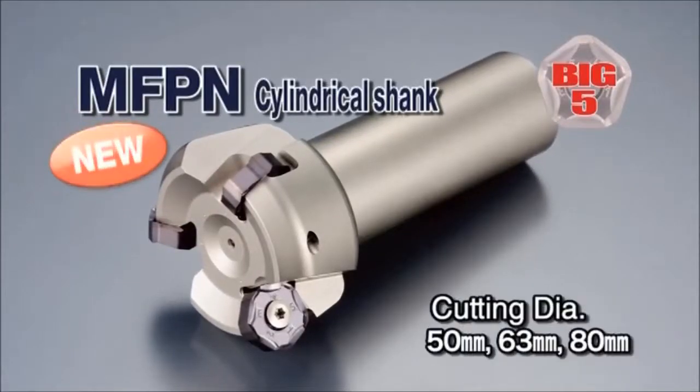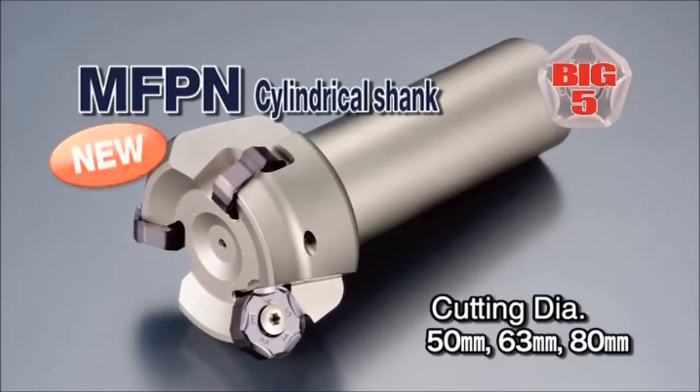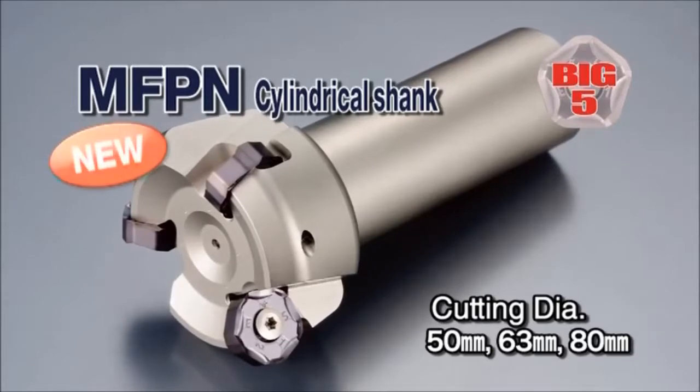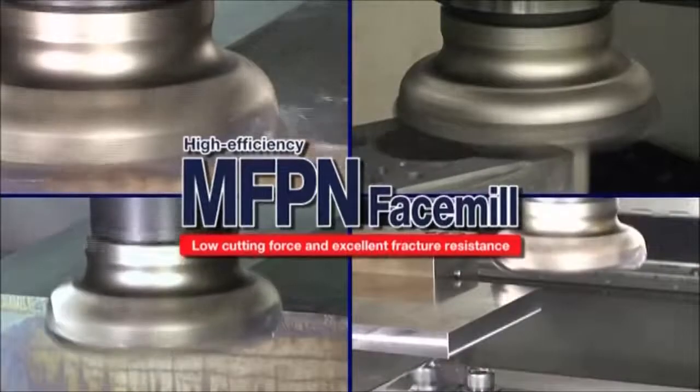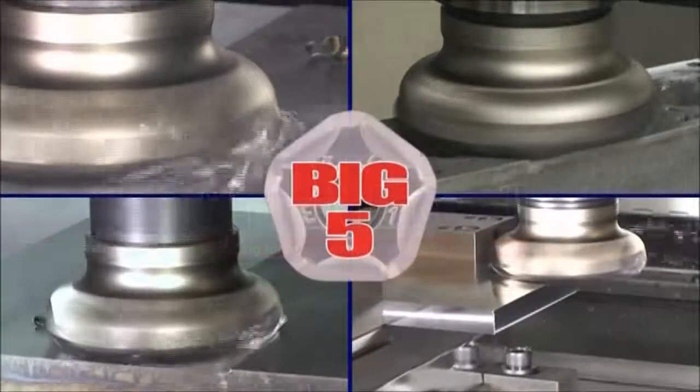The MFPN lineup has expanded with a new end mill available in 50, 63, and 80 millimeter diameters. Chosera MFPN — the revolutionary face mill for high efficiency machining.